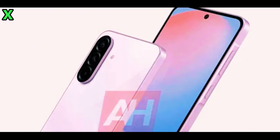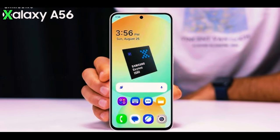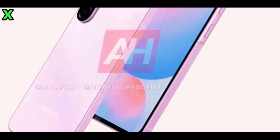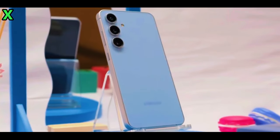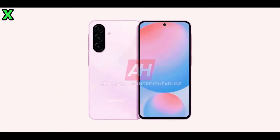How does the display compare to its predecessor? The display on the Galaxy A56 5G is flat and sports a centrally positioned camera hole. While the chin is noticeably thicker than previous models, the side bezels are slimmer, which enhances its sleekness. This change is a significant improvement over the Galaxy A55, which had exceptionally thick edges.